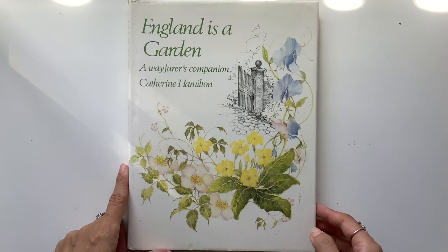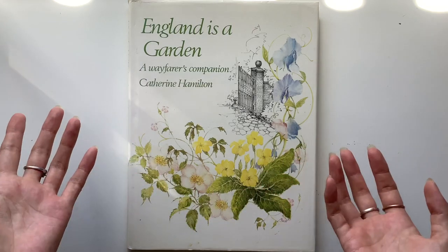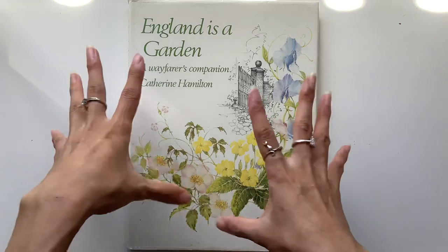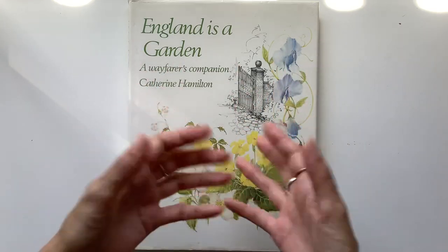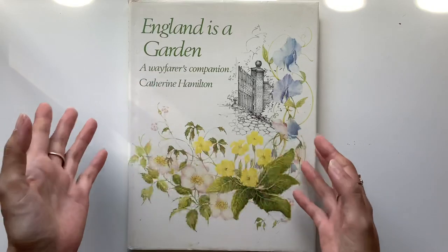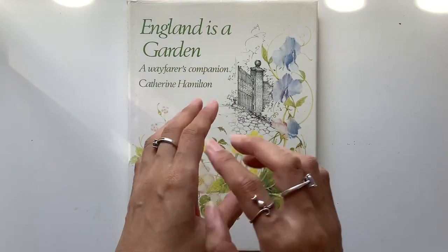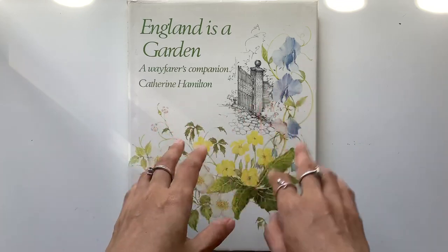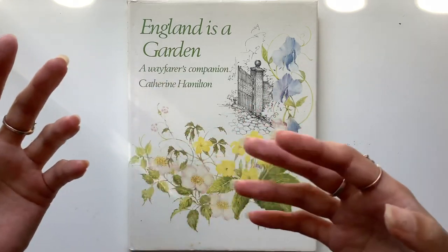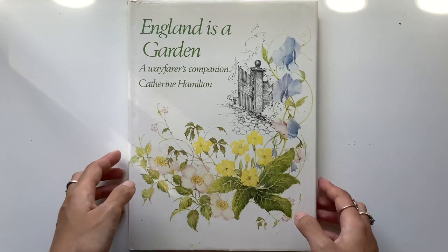And I got this off eBay. So a little tip for how I get my books — I love finding them in the flesh, on the shelves of op shops. But I also look on eBay and type in floral books, botanical books, illustrated floral books, illustrated flower books, and see what comes up.